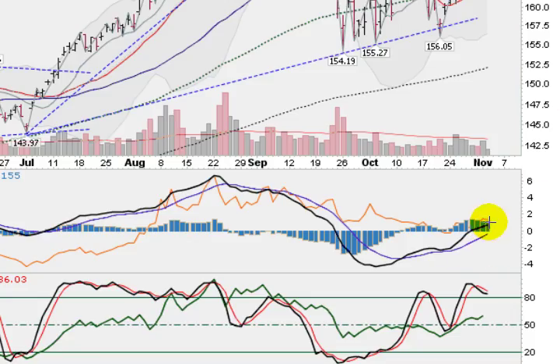Looking at some technical indicators on the GLD, we can see that this black line is still above the blue line. This is the MACD — a lot of traders look at this for momentum. We crossed back here in early October and have maintained this upward bias ever since. Down here, this is the Stochastics, looking positive also. They are in the overbought zone — anything above 80 is overbought. But when they remain up there three days or more in a row, it's a sign of accumulation. So, Stochastics looking good for gold as well.